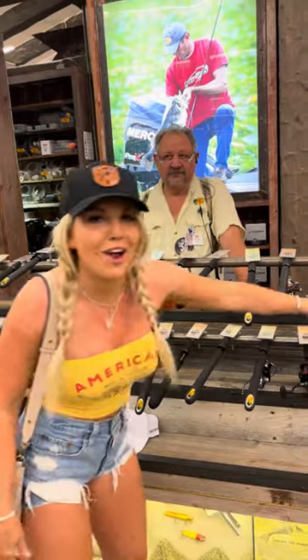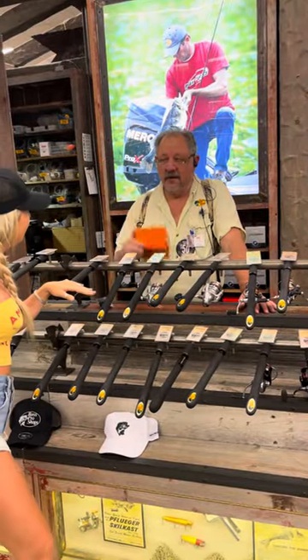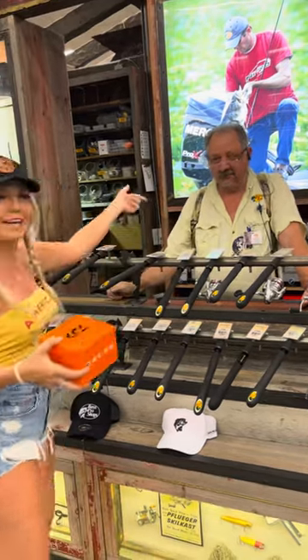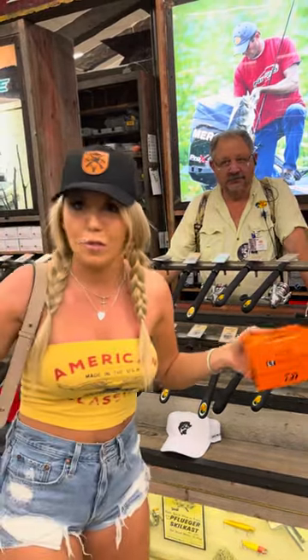We're at Bass Pro so of course you know your girl had to come and pick out a new reel. What did we go with? The Daiwa Regal 3000! Neil helped me out here, so if y'all ever come to the Bass Pro in Memphis, Neil's got you.